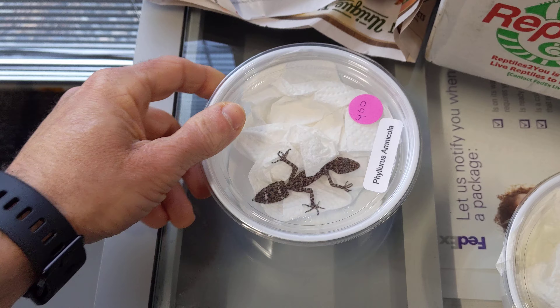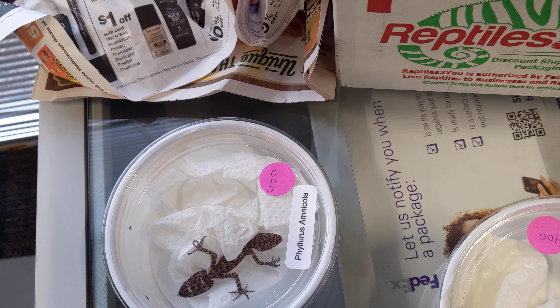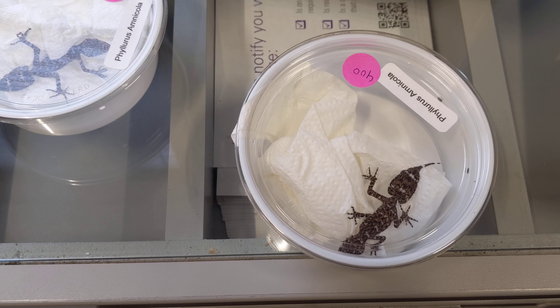Thank you very much, Philip. And thank you, Ship Your Reptiles, for getting this to our house. Have a great day.